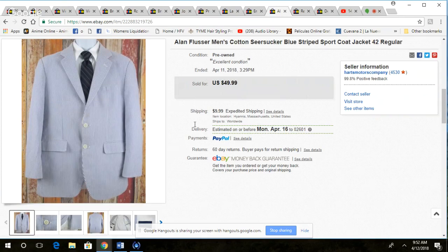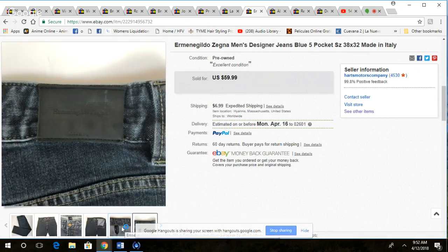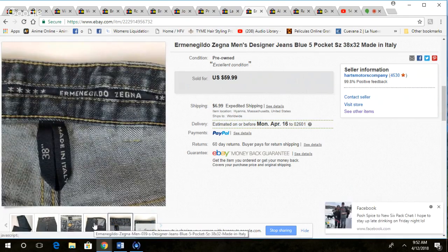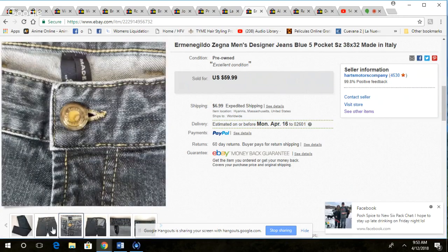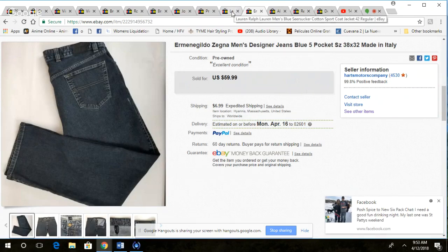This was a pair of Zegna jeans. I sold these in about six hours of listing them for $40, and I paid $6 for them. I found these with another pair of jeans that also sold in less than a day — there they go, Zegna jeans, 38x32. I found these last Thursday, listed them Saturday, and they sold. Always love it when that happens.